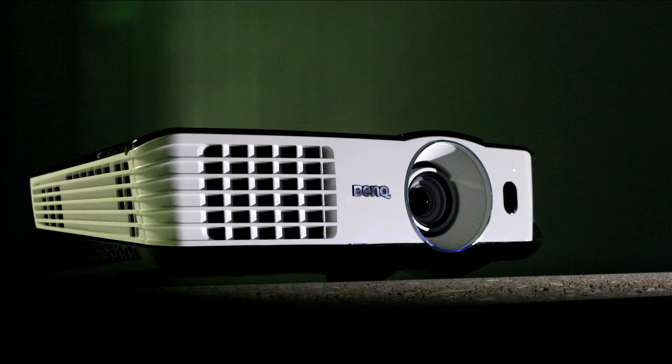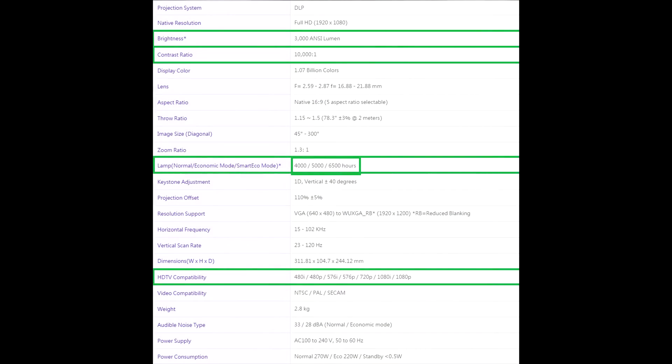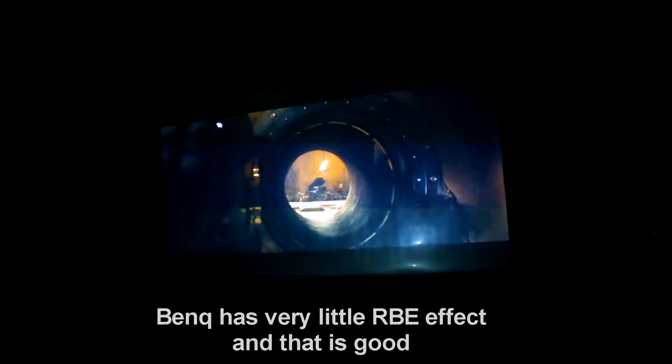This BenQ has a rather long lamp life — a whopping 6500 hours claimed in economical mode. When you need maximum output during summer when there is plenty of light, I use the normal setting, where lamp life is 4000 hours. But at 6500 hours in economical mode, you can watch movies every day for about 3.5 hours for the next 5 years or so — that is plenty.